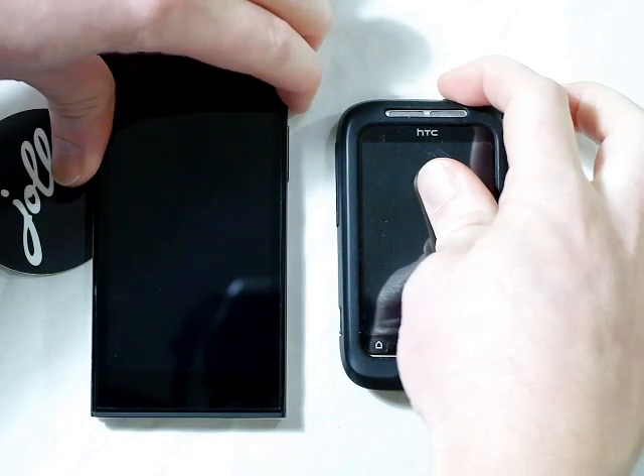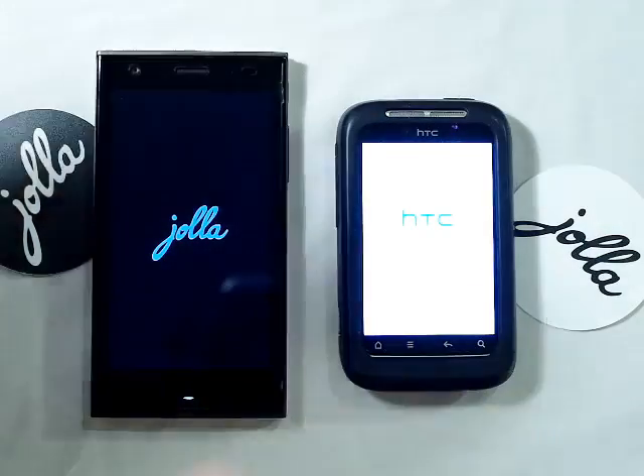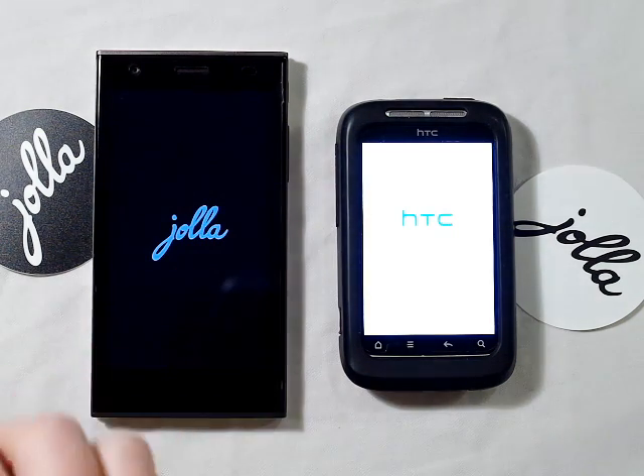One, two, three. I haven't tested any of these before, so all I know is the Joller is very fast at loading. So let's see what happens.